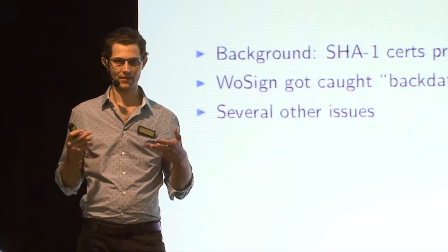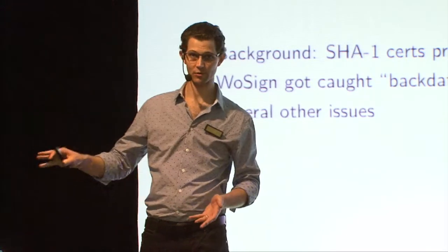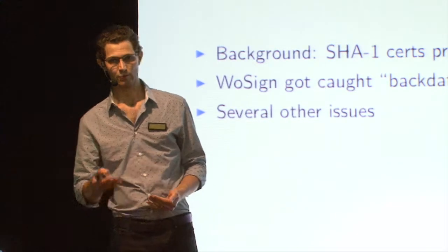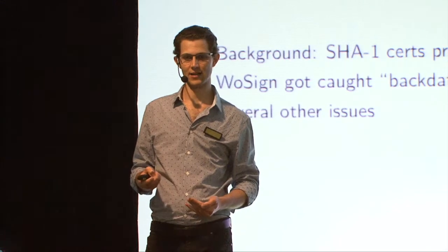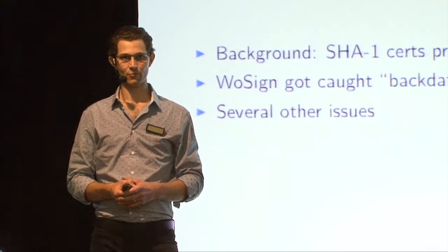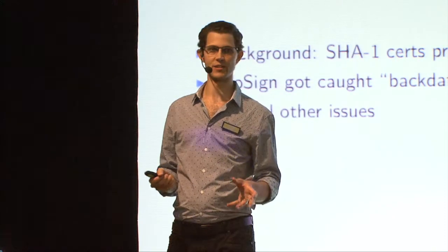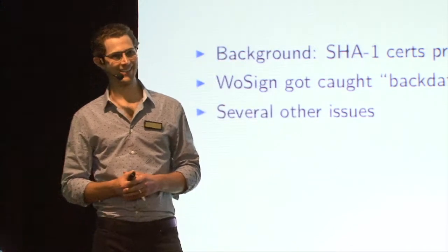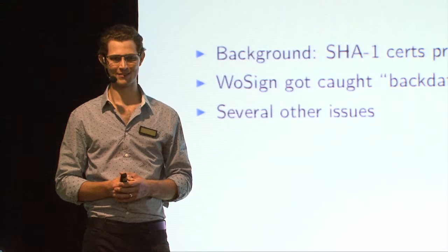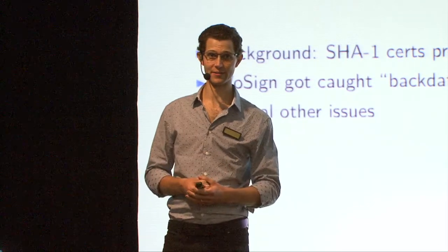Nevertheless, a lot of customers out there hadn't moved quickly enough or had stuff deployed that they couldn't update and they still wanted SHA-1 certificates. That's a problem for CAs when customers come to them saying we want to give you money and we want you to give us a SHA-1 cert even though you're not supposed to. WoSign got caught out doing this but they were backdating the certificates. There was strong cryptographic evidence and a volume of circumstantial evidence, including issuing a bunch of certificates on the not-at-all suspicious date of 31 December 2015, which was a Saturday or Sunday.